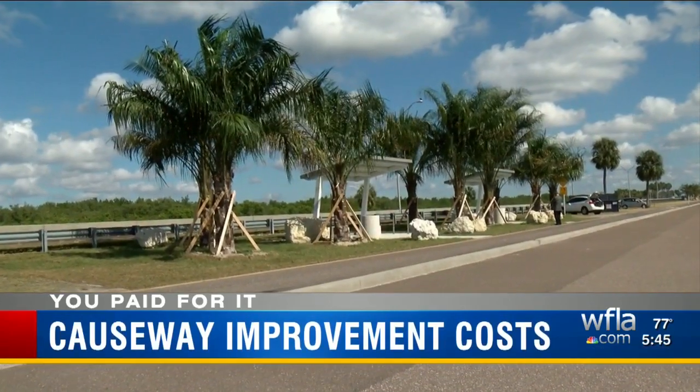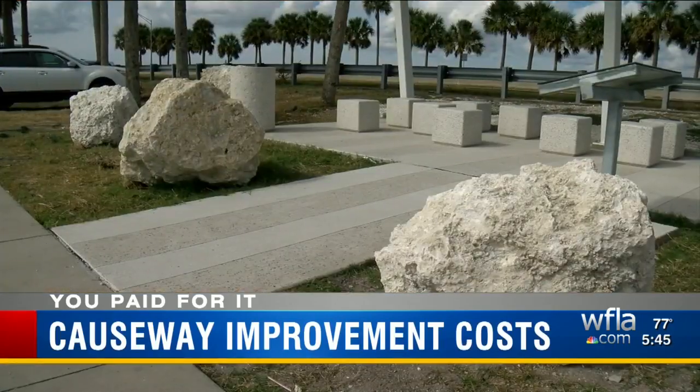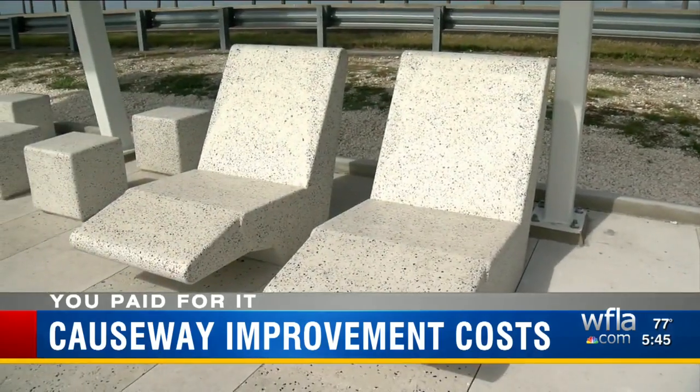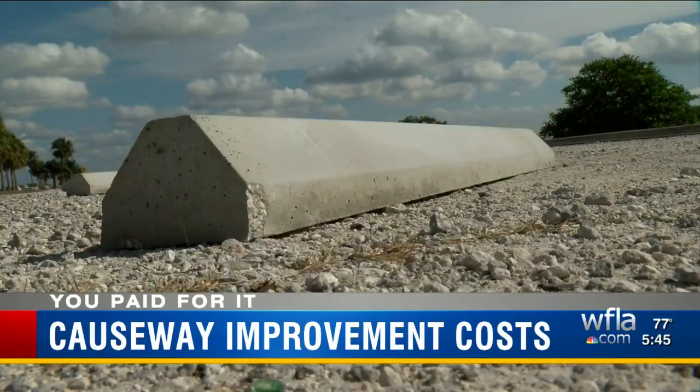Project managers tell me the trail improvements actually came in about $300,000 under budget — a real bargain in their book. Maybe it's just a mild case of taxpayer sticker shock for frugal folks like James Jordan to find out what things really cost.